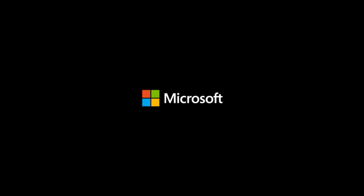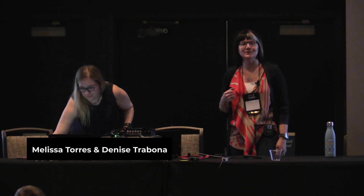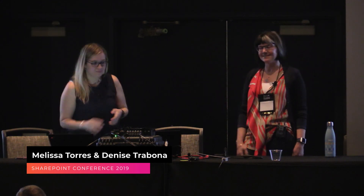Hopefully that was a nice little piece of inspiration. Beautiful work by the team. Let me introduce myself. I'm Denise Trabona. I am the design manager for the SharePoint team where I lead an incredible team of designers whose great work you're going to see a lot of today. And my name is Melissa Torres and I'm a program manager in the SharePoint experiences team.